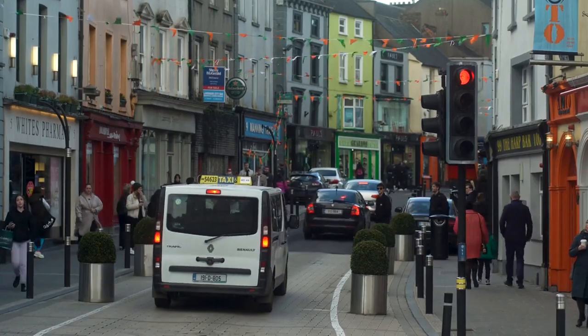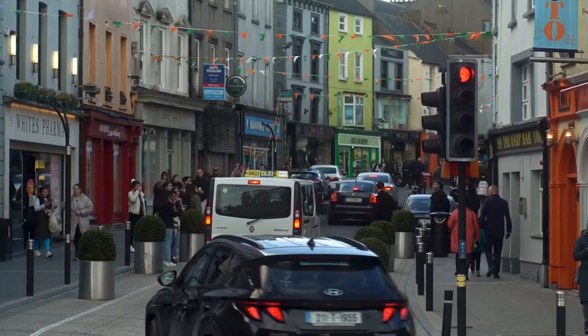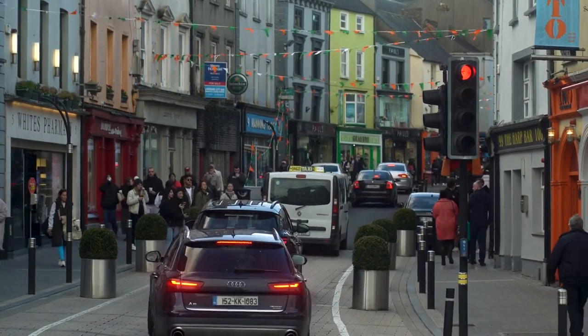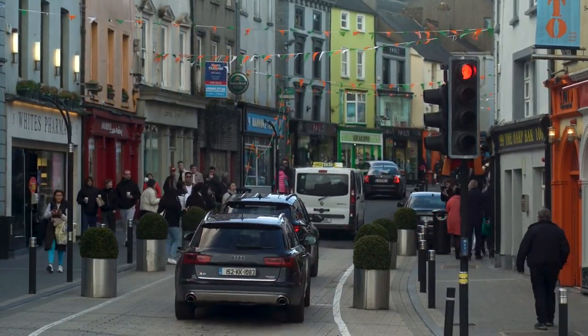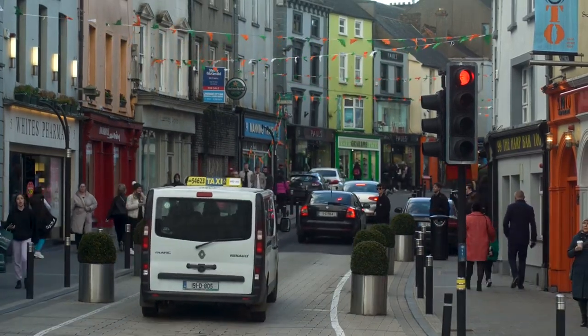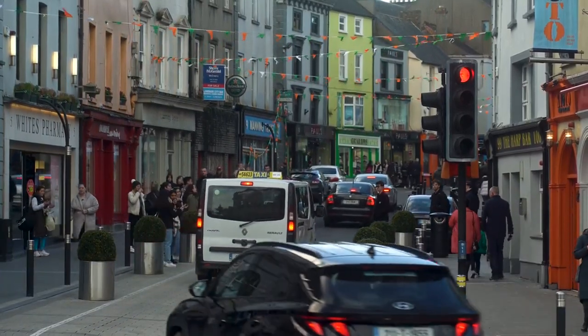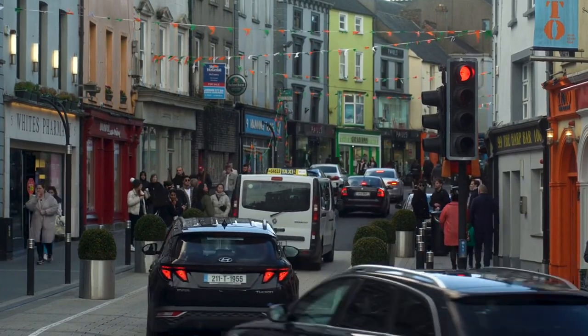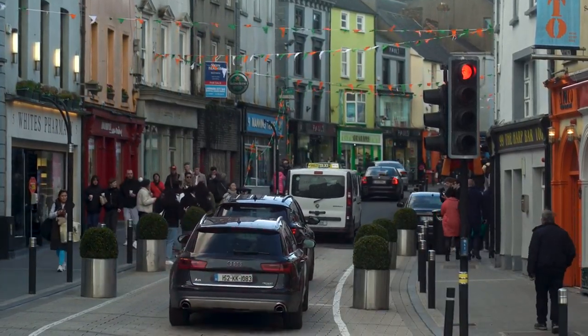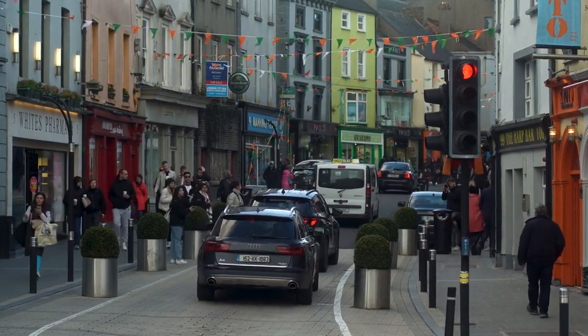Dublin's Markets. Immerse yourself in Dublin's vibrant market culture by exploring its various markets, many of which are free to enter. Whether you're browsing for artisanal food and crafts at the Temple Bar Food Market, hunting for vintage treasures at the Dublin Flea Market, or soaking up the atmosphere at the lively Moore Street Market, Dublin's markets offer a unique shopping experience and a glimpse into local life.